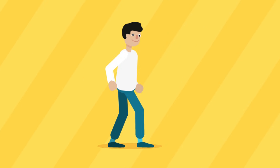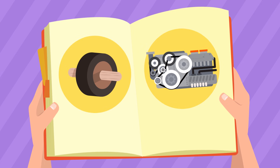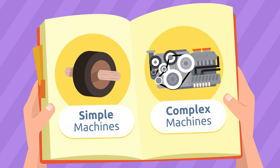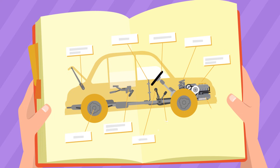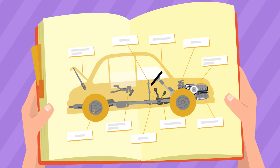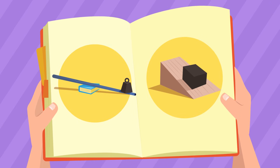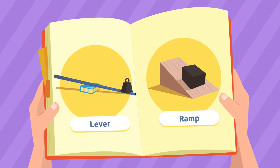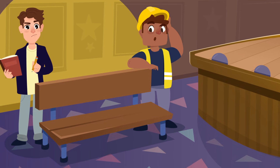There are two types of machines: simple machines and complex machines. Cars are complex machines because they have many, many parts. There are also simple machines that have one or fewer parts. We will use simple machines today, such as a lever and a ramp.